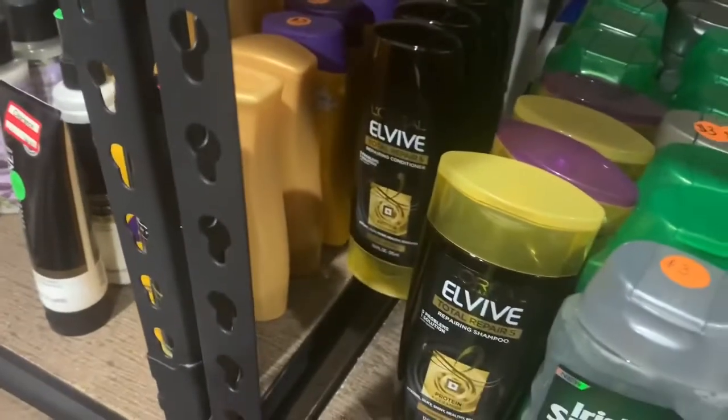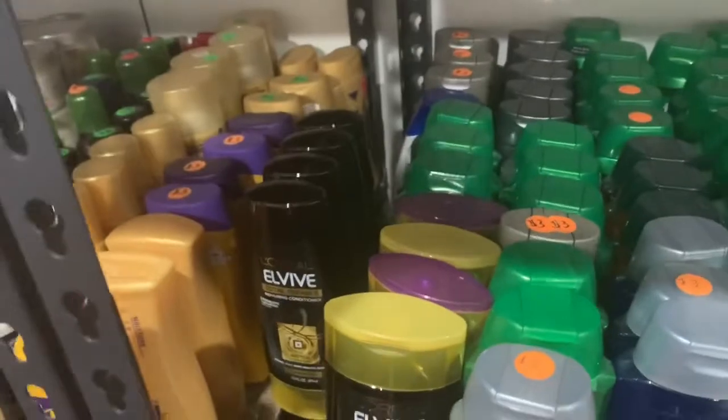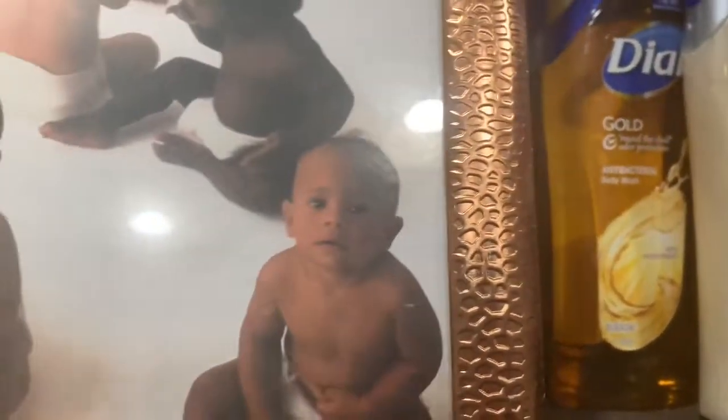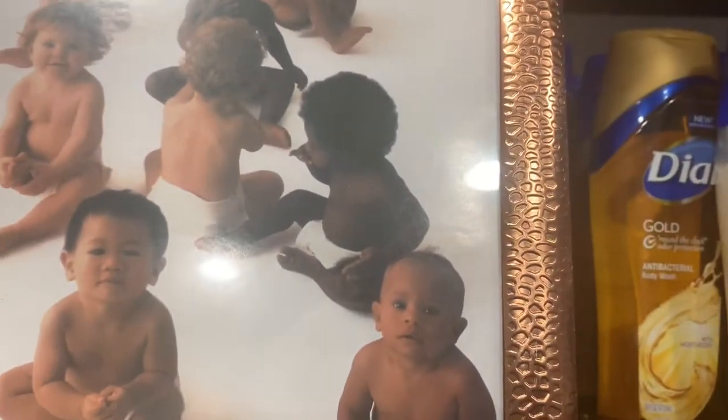I'm reaching up here, putting them in this basket — this basket is gonna help me. Look at that, that's Elvive. So Elvive and L'Oréal, they all look alike — the same black containers, they just all look alike to me. So I'm taking them down from up here and going to put them down in the shelf.